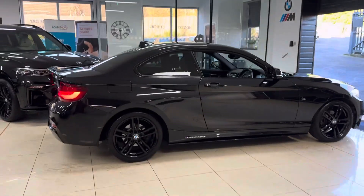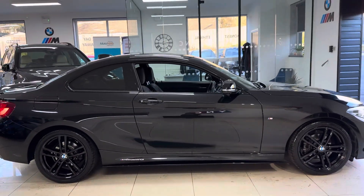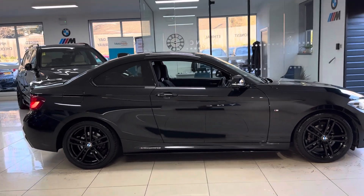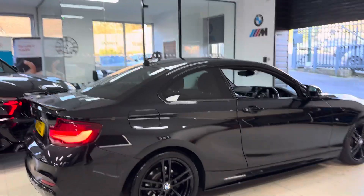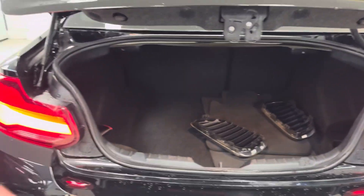It has the original 18-inch M Sport alloys. We've added the splitter grills, side sill extensions, aero mirror caps, spoiler, and diffuser. It's a facelift 2 Series with front and rear LED lights, rear parking sensors, and a good boot size.